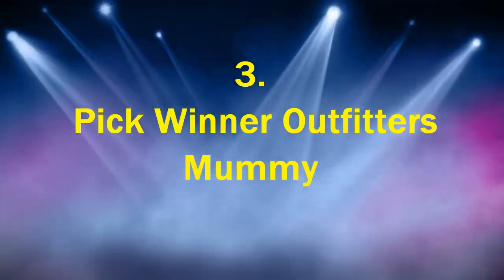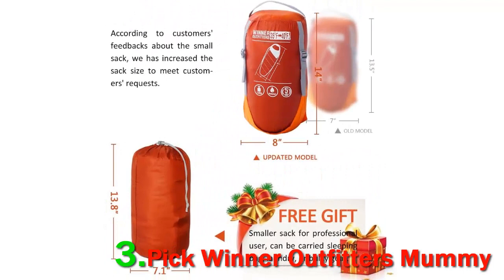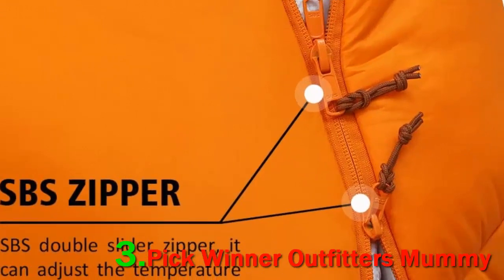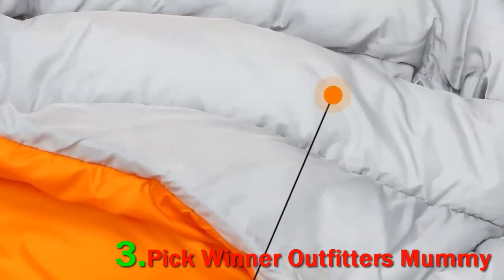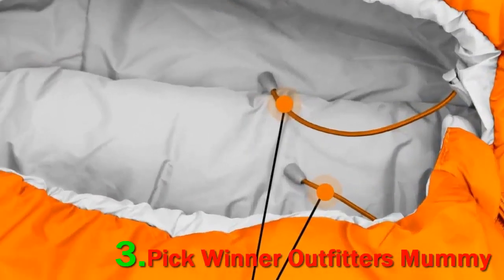Number 3 pick: Winner Outfitters Mummy. This adult mummy sleeping bag is ideal for those who like to feel snug. Designed to hug you as you sleep, it comes with a compression sack that conforms to your body and keeps you nice and toasty. It weighs less than 3 pounds, and it has a double-sided zipper, zipper draft tubes, and draft collars. High-quality 350T polyester with coating shell makes the sleeping bag ultra-soft, waterproof, and rip-stop, so it can keep you warm even in extreme weather and prevent any dampness.